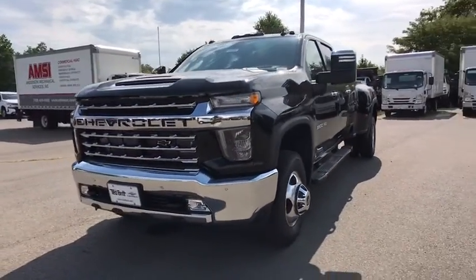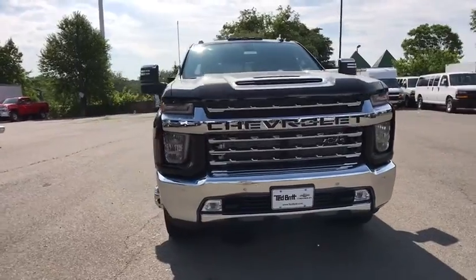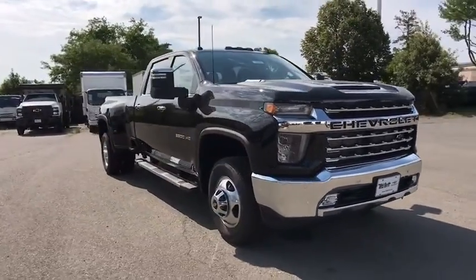Take a ride in the 2020 Chevrolet Silverado 3500 HD. Pros: everything. Cons: nothing.